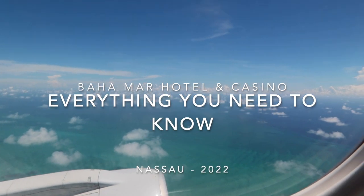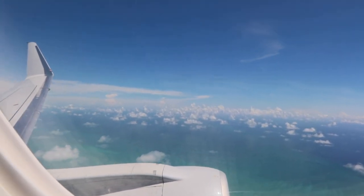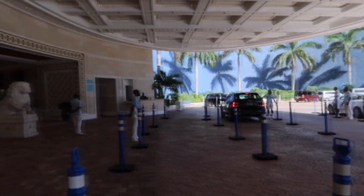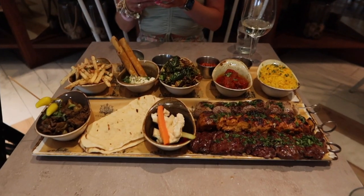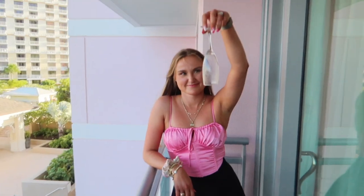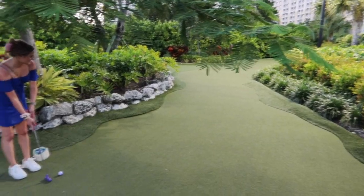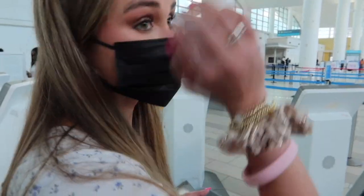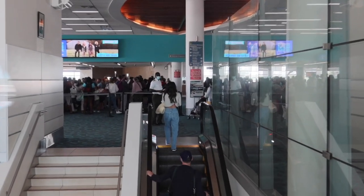Hello everyone! In this video we're going to cover everything you need to know before you go to Baha Mar Resort and Casino in Nassau, Bahamas. We'll go over all the basics of the hotel, the different rooms, the different hotels, all of the food options, the bars, pricing, drinks, the water park and pools, things to do you may not have known were part of the resort, and how it was getting in and out of the Nassau International Airport.